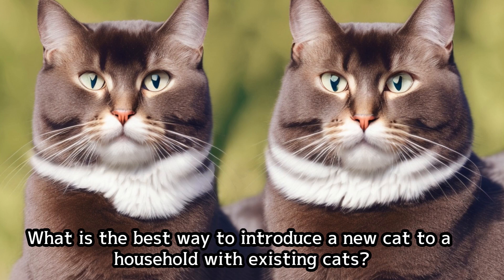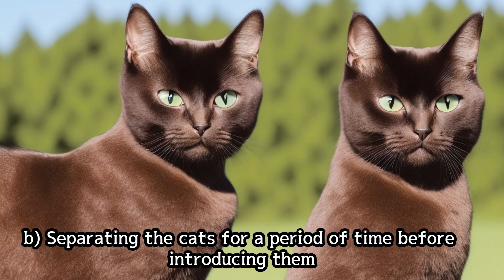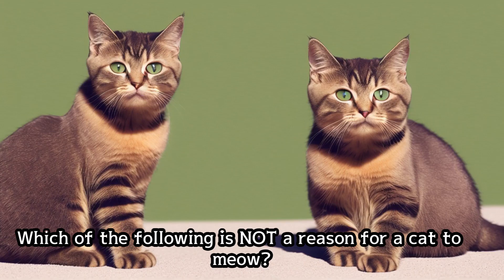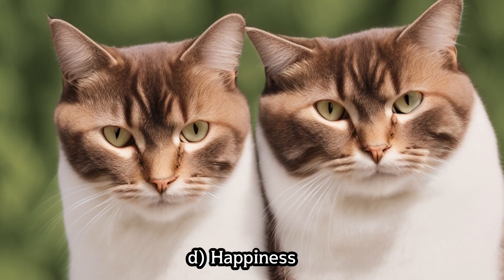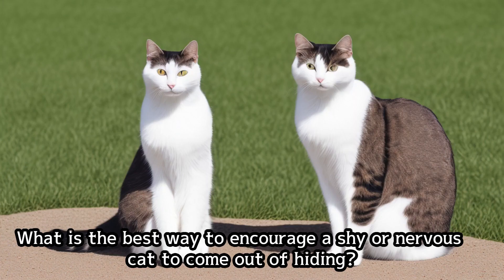What is the best way to introduce a new cat to a household with existing cats? Which of the following is not a reason for a cat to meow? What is the best way to encourage a shy or nervous cat to come out of hiding?